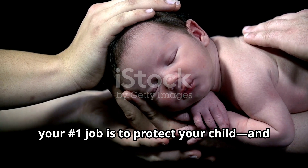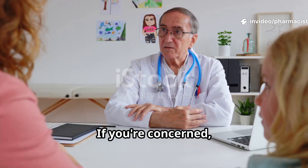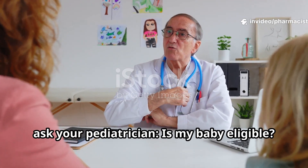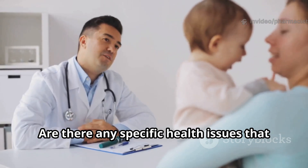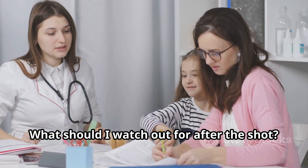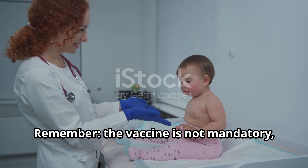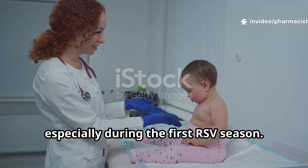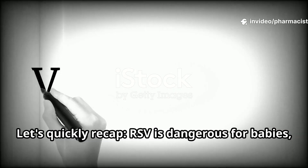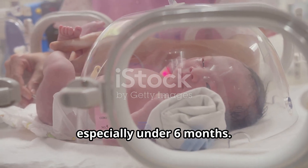It's totally natural to feel nervous about giving your baby a new vaccine. As a parent, your number one job is to protect your child, and that's exactly what this vaccine helps you do. If you're concerned, ask your pediatrician: Is my baby eligible? Are there any specific health issues that might increase risk? What should I watch out for after the shot? Remember, the vaccine is not mandatory, but it's highly recommended for protecting babies, especially during the first RSV season.